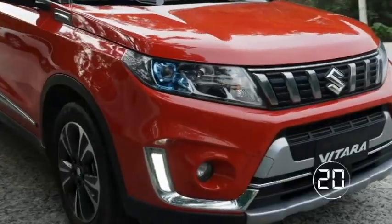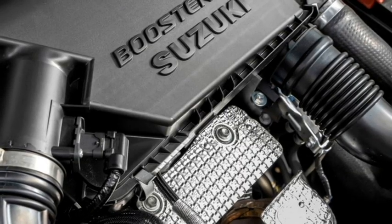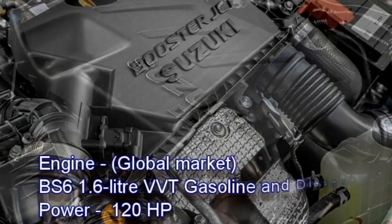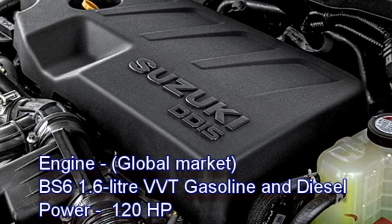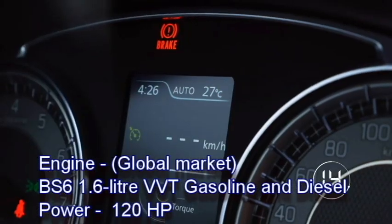According to the report, the SUV will be sold under the Nexus sub-brand. Talking about the power, the SUV comes with a 1.6-litre dual-VVTi gasoline engine and a diesel engine in international markets. Both engines can produce 120hp.